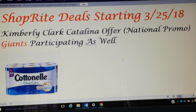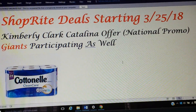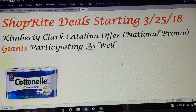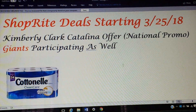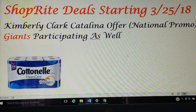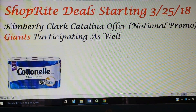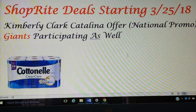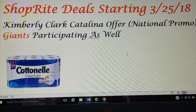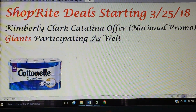Starting Sunday, it looks like Kimberly Clark Catalina offers are going to be national, which means Giants are participating. I don't have a Giants, so I don't even know what it looks like or anything. But if you have a Giants, it looks like Kimberly Clark is going to have a promo, so you might want to take advantage of it. There is also a store promo as well.